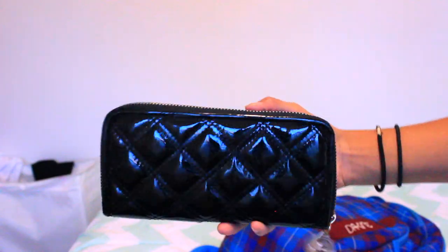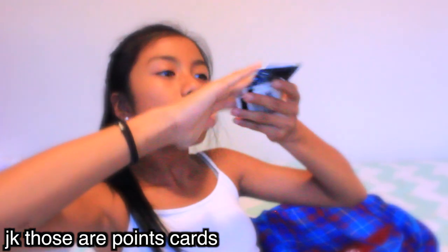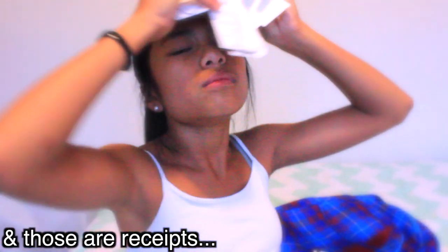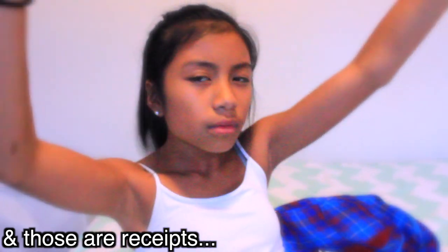Something else that is definitely a good idea to bring with you is money or your wallet. Here's my wallet — it's from Winners. Definitely bring a wallet or some money because you need money to get into the park, money to get food, drinks, anything extra that you want, maybe some cool merch. Money is definitely a good idea to have with you at any time, just in case of an emergency — or you want to get some food, because food is an emergency.